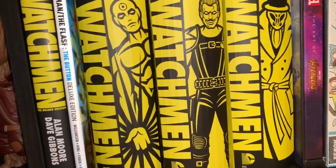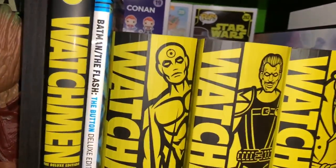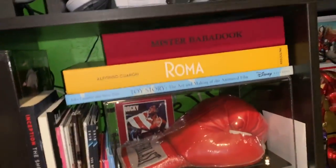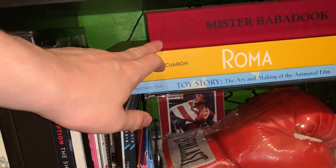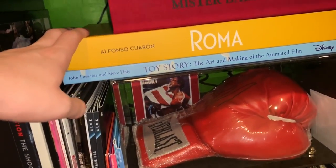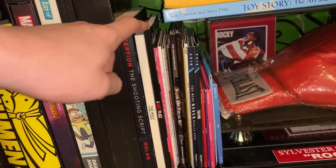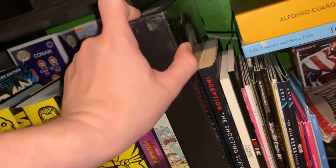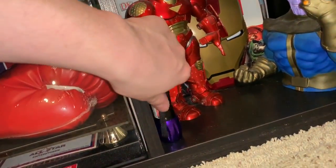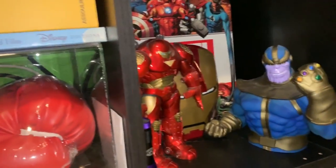One thing I really love is this little display right here — it has my Watchmen collection. I have little Groots here as well. Moving over here, I have a legitimate Babadook book, a Roma art book that was sent to me from Netflix — I love Roma and I love this art book. Toy Story: The Art and Making Of, some screeners — Inception, Wolf of Wall Street, A Quiet Place script — and a Marvel little display. The black light is for lighting up Funko Pops.